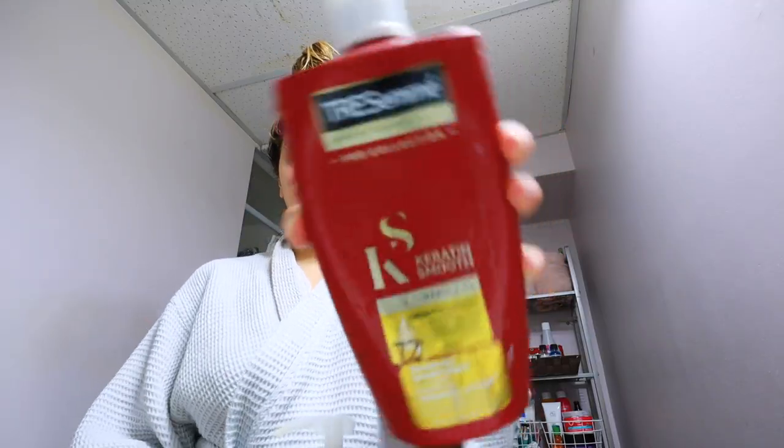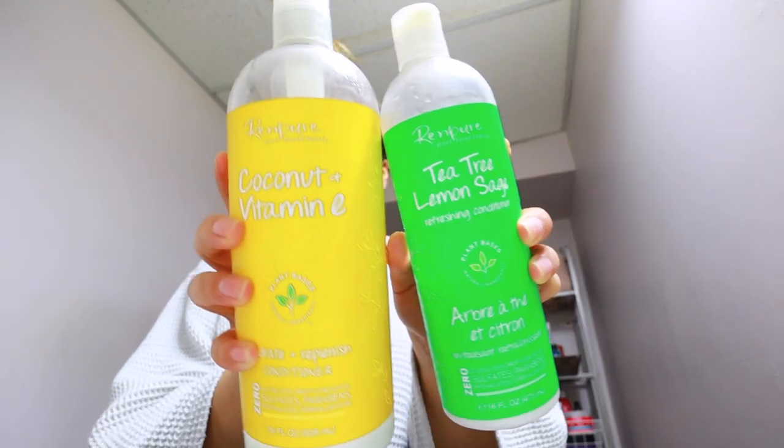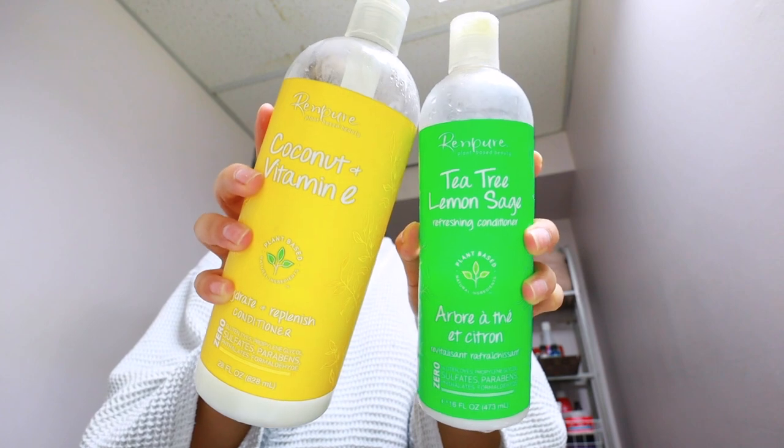We're all done. I ran out of the shampoo that I usually use, so I'm just using this one. I will use the green version of the shampoo, and I just use these two conditioners.